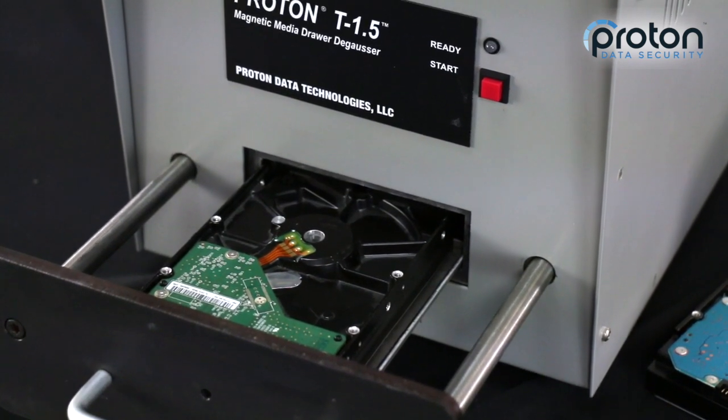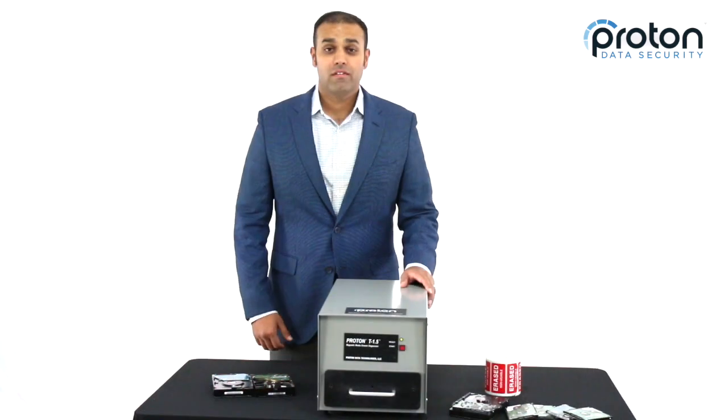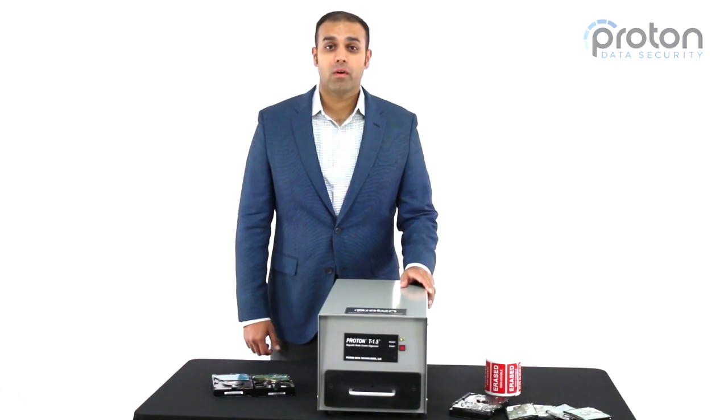Thanks for checking out the Proton Data Security T1.5 DeGausser with us. If you have any questions, feel free to call us or email us through our website.